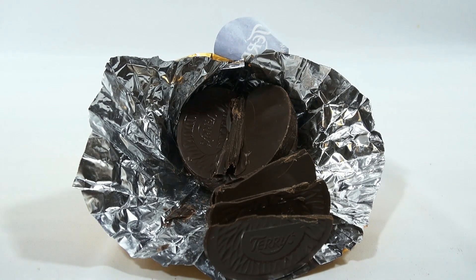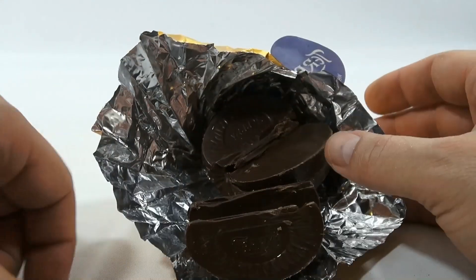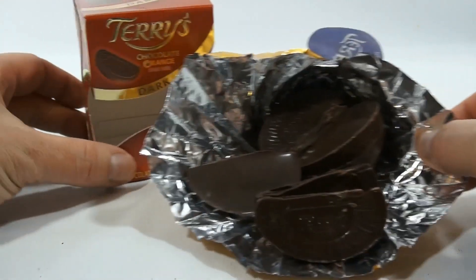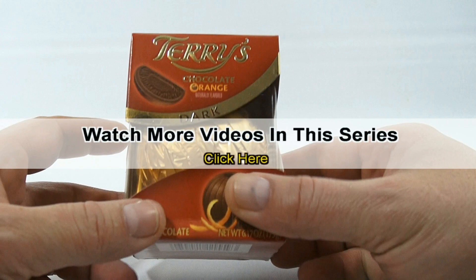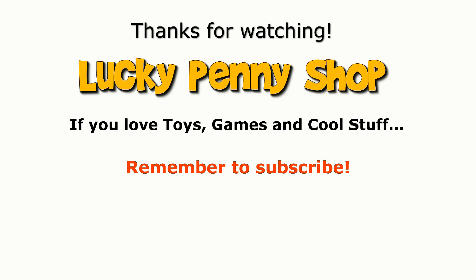We missed the whacking sensation, but any candy that says 'whack and unwrap' — that's pretty cool. I'm gonna say it: this is really good. Even though it's orange, I'd probably eat it again. Thanks for watching, it's really appreciated. Check the description for a playlist. Terry's, super job. And always remember: if you see a lucky penny, pick it up.